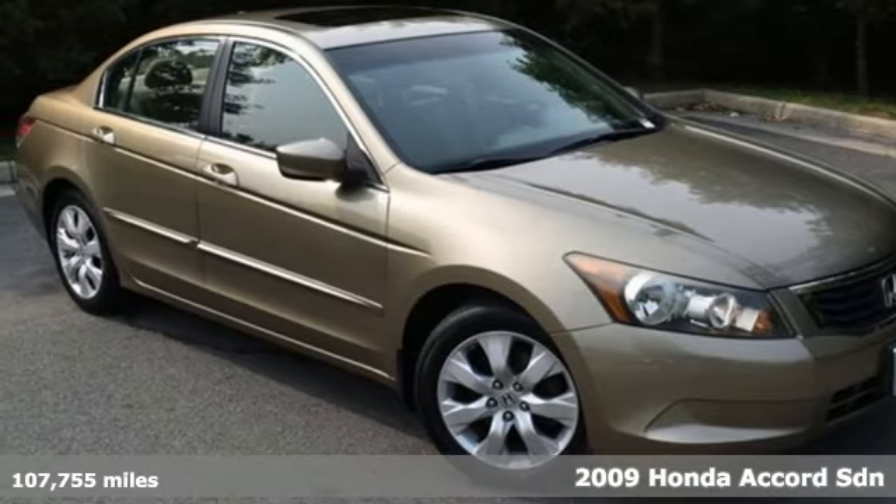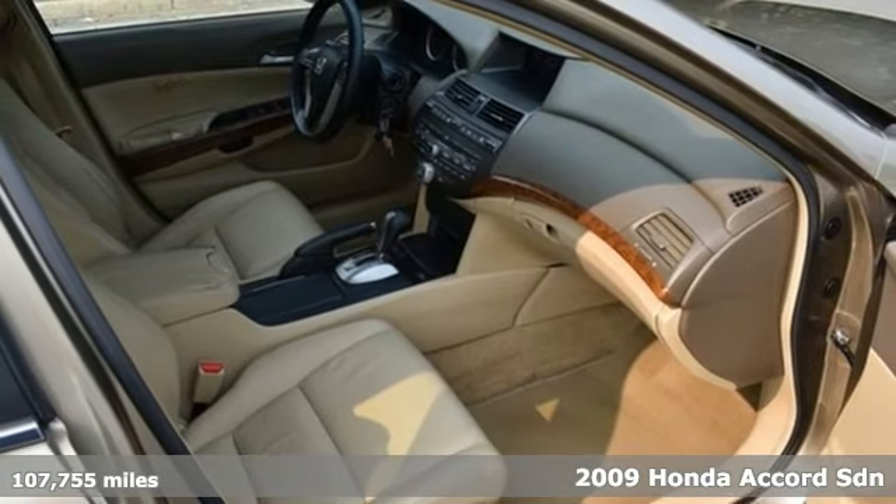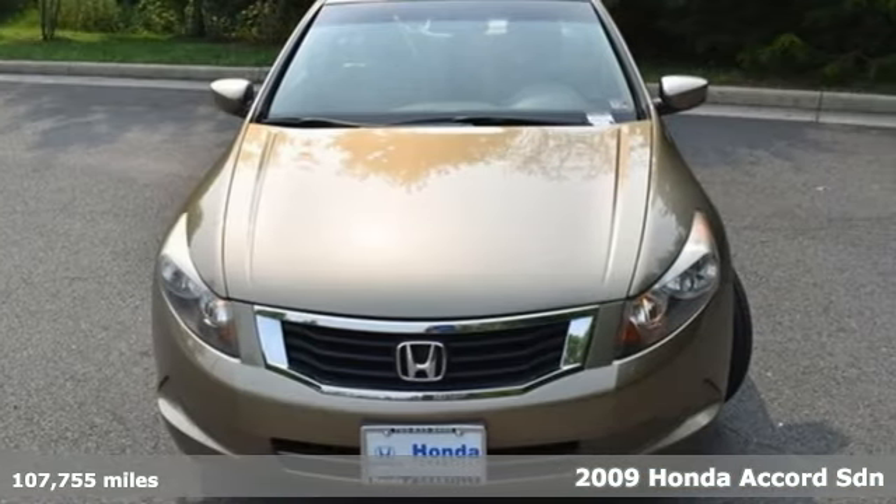It's a 2009 Honda Accord sedan. Honda's flagship car isn't just a vehicle, it's a legacy. And with features like these, every drive's a pleasure.